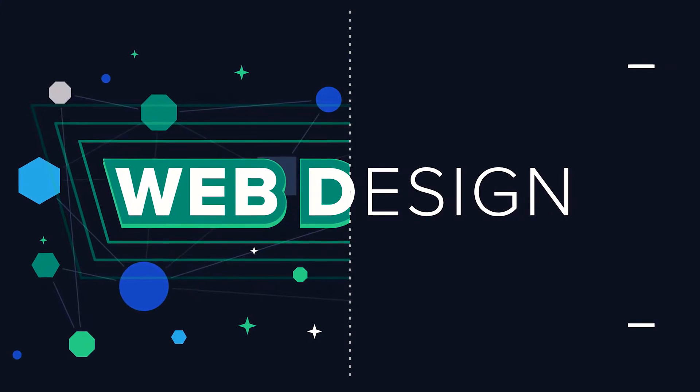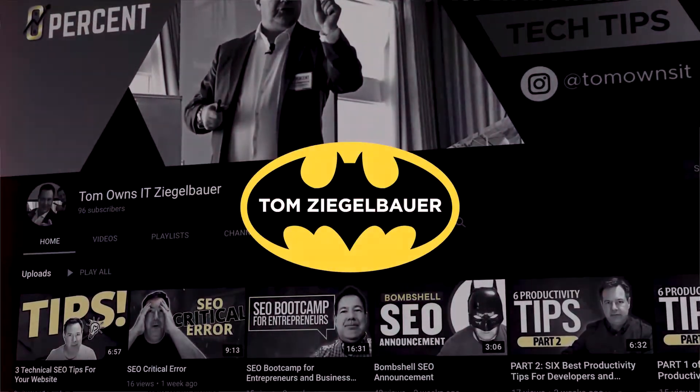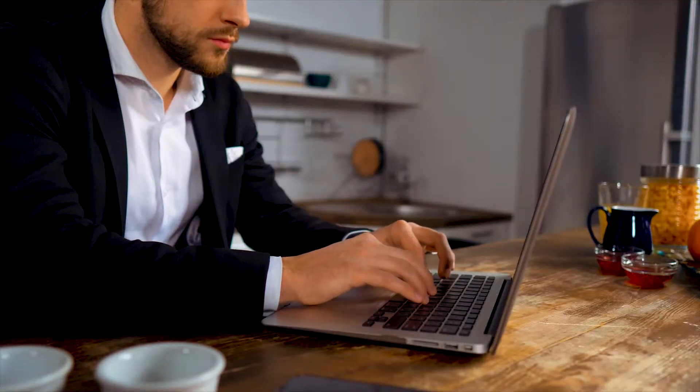A question from one of my viewers this last week was, when it comes to website design, what are a couple of tips to build the best website? I'm going to give you two main ones here today, so definitely watch through the end of the video. If you are unfamiliar with my channel, I am Tom Ziegelbauer, and I help businesses and entrepreneurs grow their business through the use of technology.